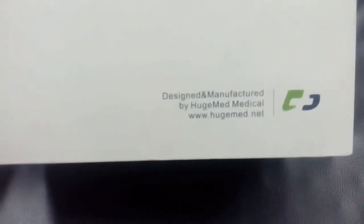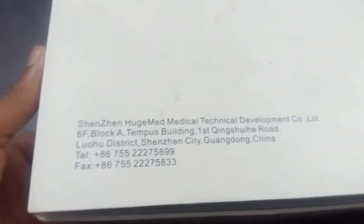I am introducing new anesthesia equipment: the HugeMed portable video laryngoscope. It is used for intubation through laryngoscopy. This new equipment's main advantage is the ability to capture video and photos. The box contains a charger and laryngoscope with blades of different sizes. It can be charged easily with a power adapter, and it is very lightweight. The equipment is from Muz Technology.